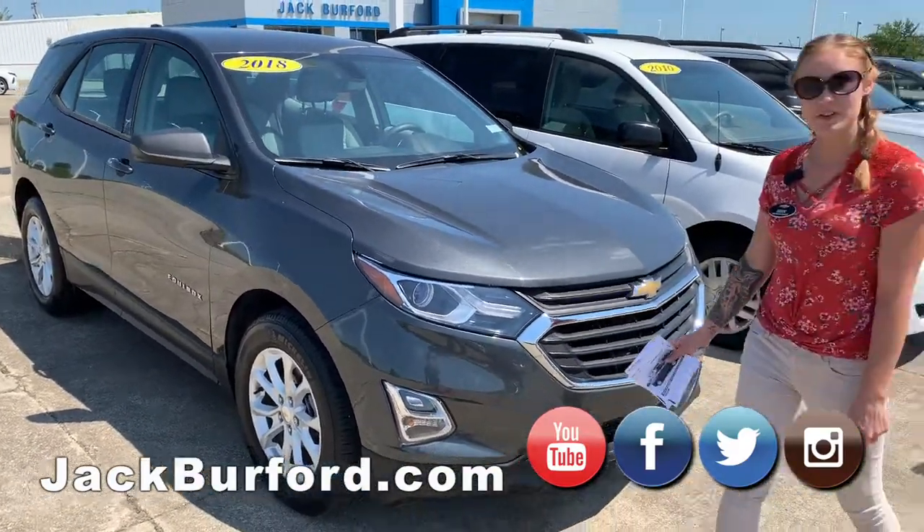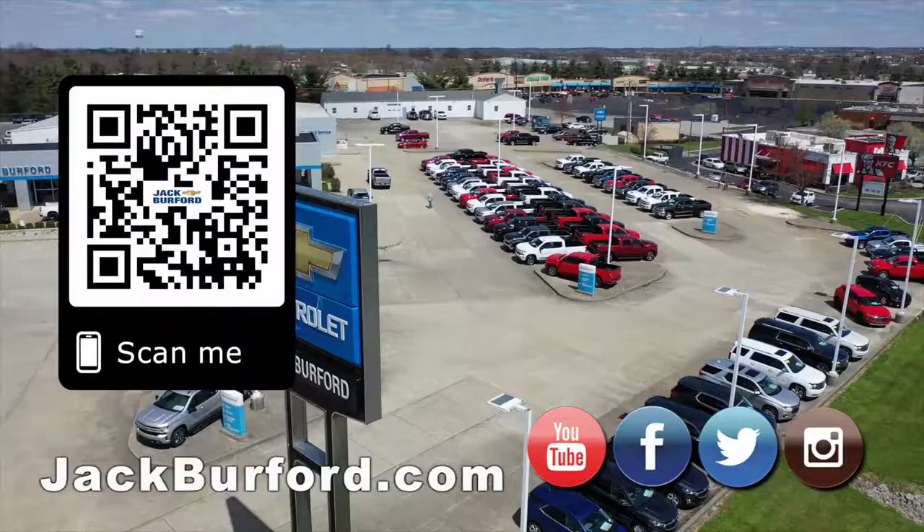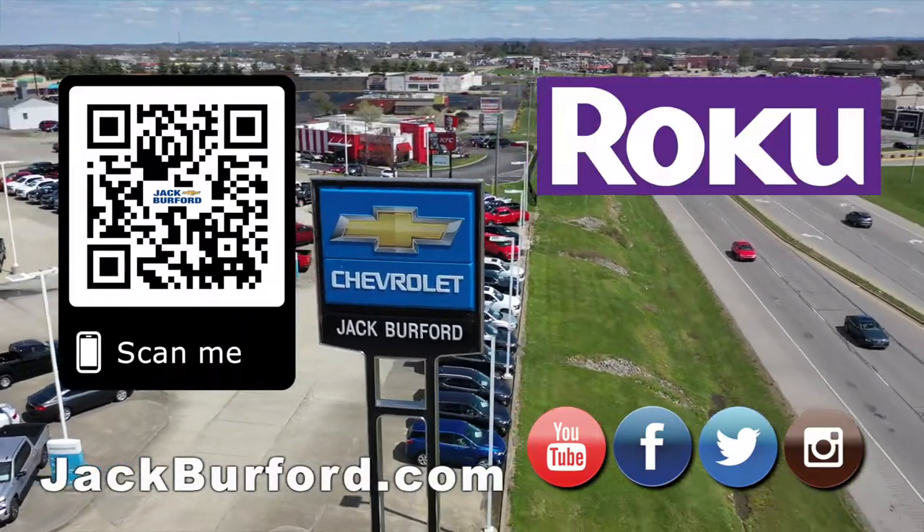You can go to jackburford.com, you can subscribe to our YouTube channel, or just call here and ask for me. And of course, shop 24-7, 365 at jackburford.com.